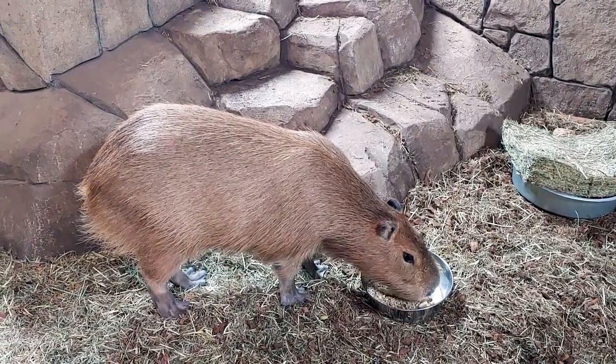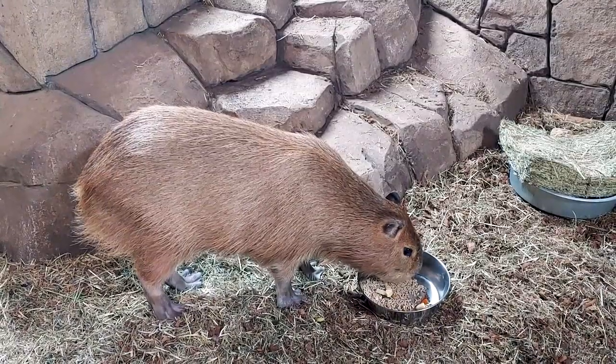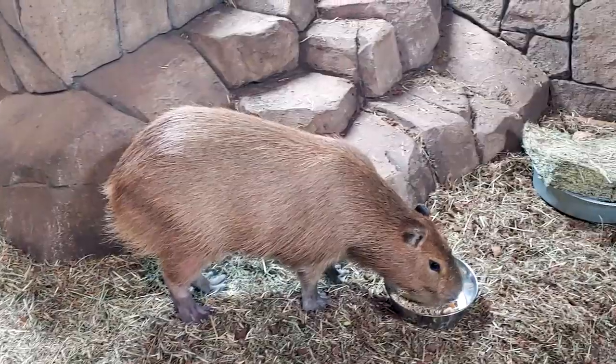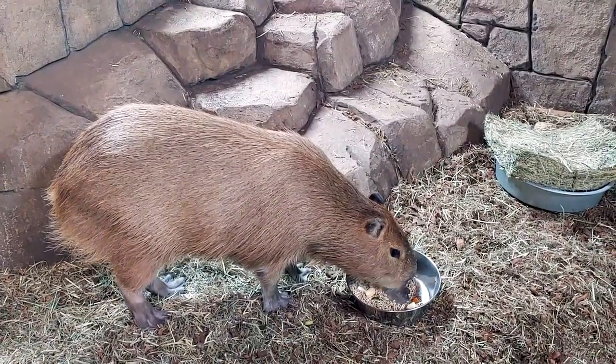Hey, good morning everybody. Welcome to another amazing animal show here at SeaQuest. I want to introduce everybody today to Skippy. Skippy is a capybara.